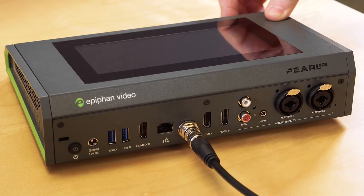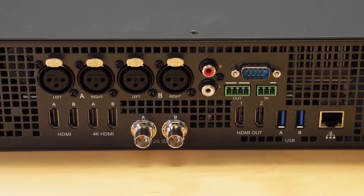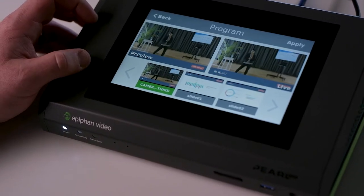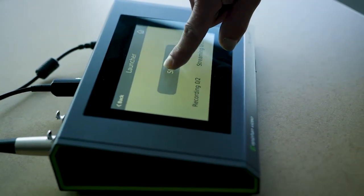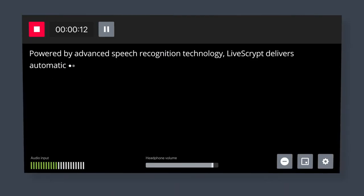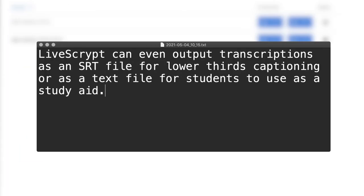All Pearl models include multiple video inputs and professional audio, letting you connect just about any device — from professional video cameras and laptops to projectors and document cameras. Pearl systems also have built-in screens for at-a-glance confidence monitoring, quick start streaming and recording, and other functions. Powered by advanced speech recognition technology, LiveScript delivers automatic and affordable speech-to-text transcription, and can even output transcriptions as an SRT file for lower-thirds captioning, or as a text file for students to use as a study aid.